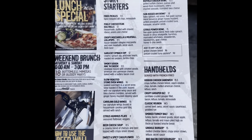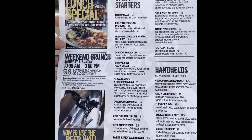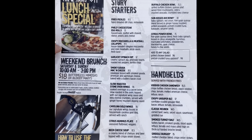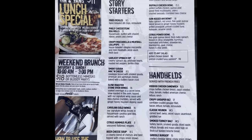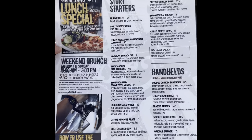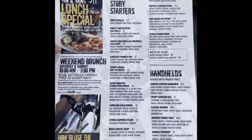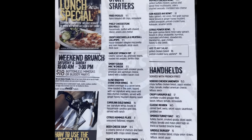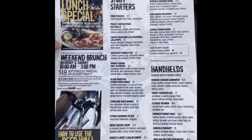I'm a real estate agent — I sell all of Bradenton, Sarasota, and Parrish, but primarily Manatee County, which includes Palmetto, Ellenton, Parrish, Myakka, Lakewood Ranch, Bradenton, Anna Maria Island, and all the way down to Sarasota and Siesta Key. Those are the areas I specialize in.